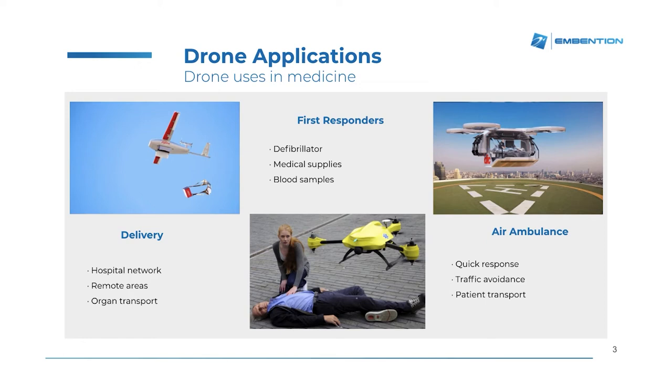These drones are equipped with the technology to do this. And the third area in which we will hopefully soon see this technology is the air ambulance. These drones are capable of bringing a patient from one hospital to the other, or from an area in which an accident has happened to the hospital, avoiding traffic or any other factors slowing the patient transport.